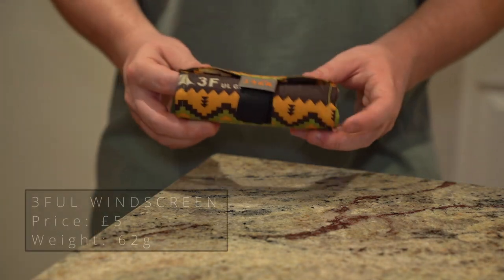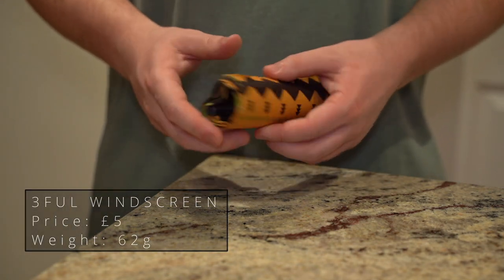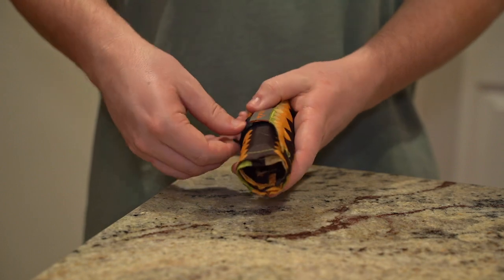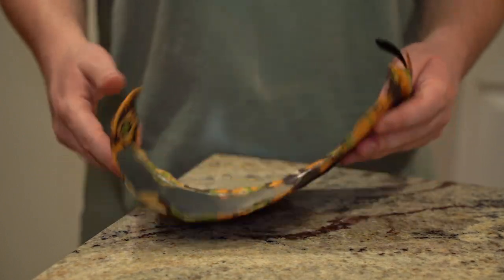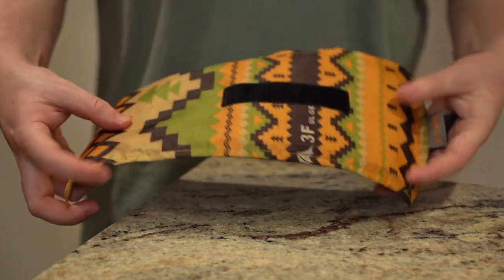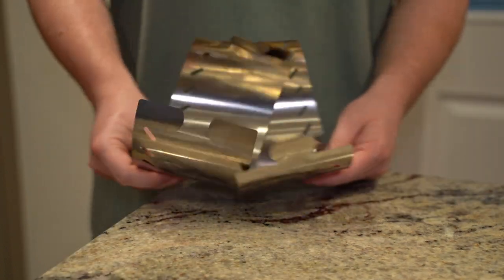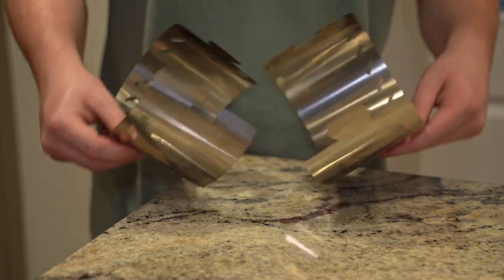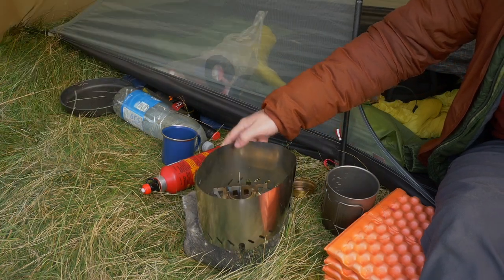Starting with the cheapest bit of gear, we have this lightweight windscreen from 3FUL gear. I picked this up from the 3FUL website for £5, but it can also be found on the AliExpress website. I love the fact that it has a nice little carry case so that the windscreen can be rolled up and stored when not in use. It's a really simple design with the two pieces of metal joining together to make the windscreen. I can't remember how many times having a decent windshield like this has saved me and my stove on windy mountains.